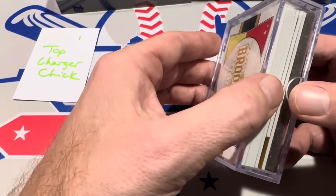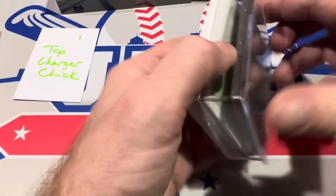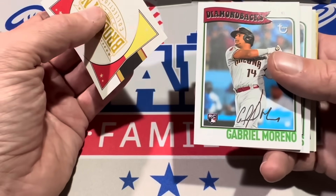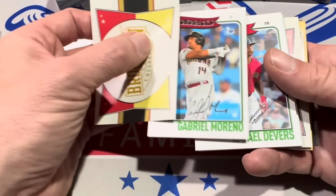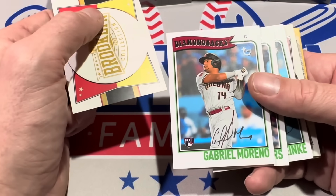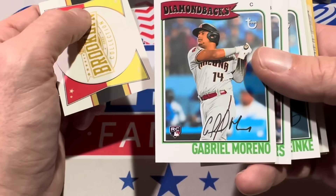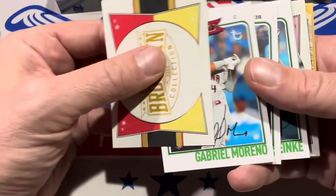You can see the stock looks like about 100-point stock, just like Inception. First card — we start off with what looks like an autograph. Actually, that's not an autograph — it's printed. They faked me out right off the bat. We've got Gabriel Moreno — kind of looked like an auto there, but that is a printed facsimile signature. It would have said Topps Certified Auto on the card. So Gabriel Moreno gets us started, with a kind of vintage-type design and the old vintage Topps logo.